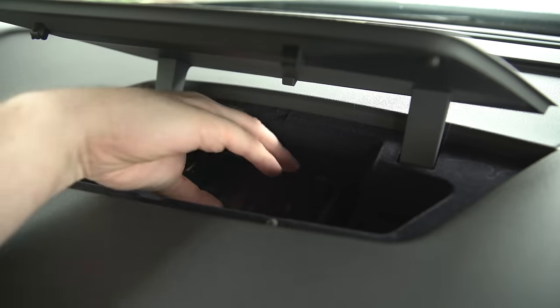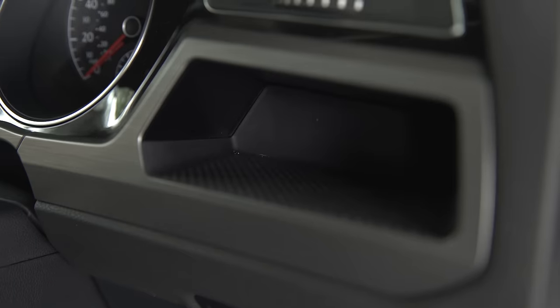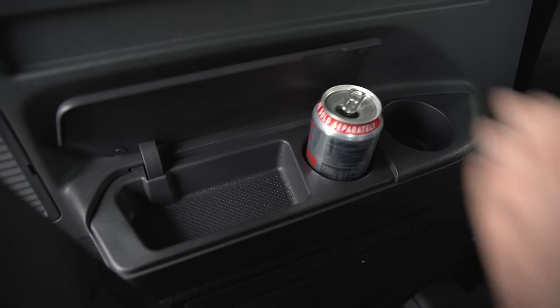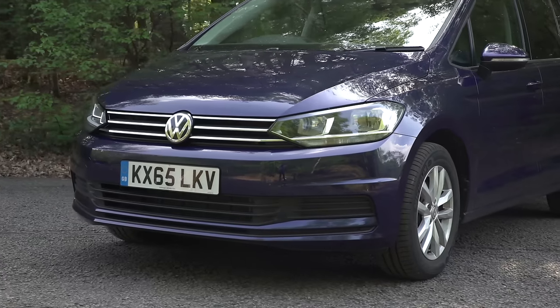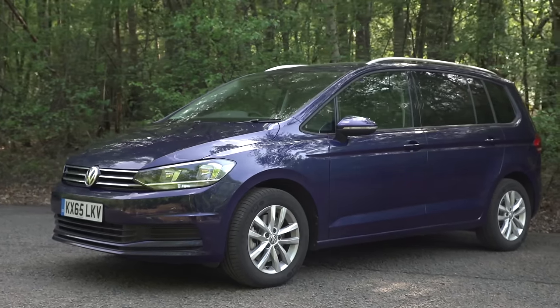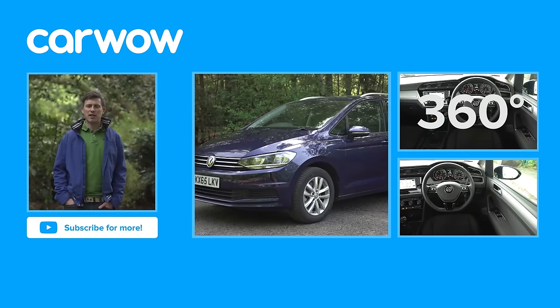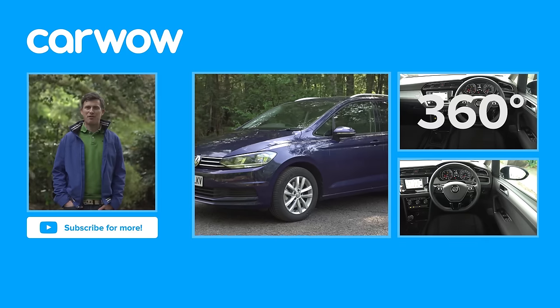In-car storage is class leading as well. There are huge door bins and an array of other useful cubbies. Overall there are a total of 47 different storage spaces in the Touran. This sums up the Touran nicely — it's the best thought out and most practical mid-size MPV you can buy right now. Click over there for our 360 degree and infotainment videos for the Volkswagen Touran plus its in-depth video review.